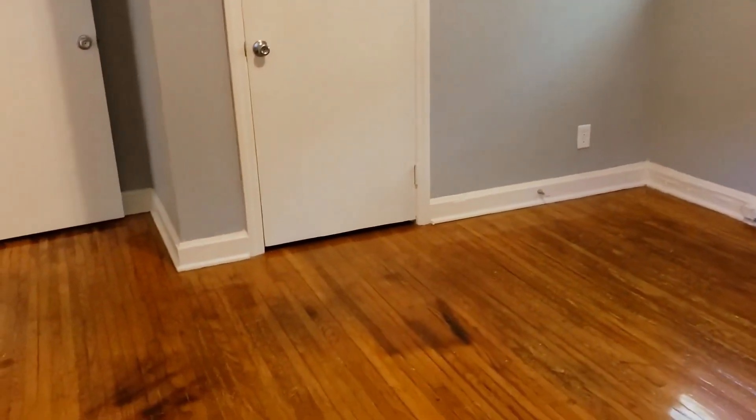Moving forward to the next bedroom. This bedroom features cellular shades on all three windows. Cellular shades are excellent for maximizing light blockage. And we have a nice amount of closet space in this room as well.